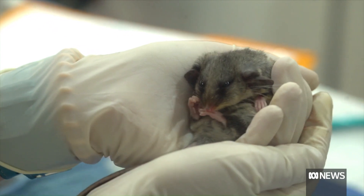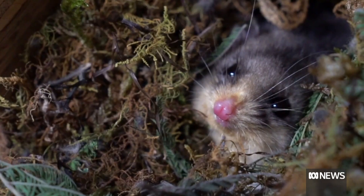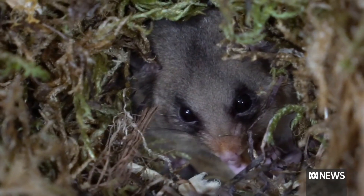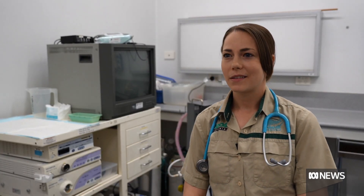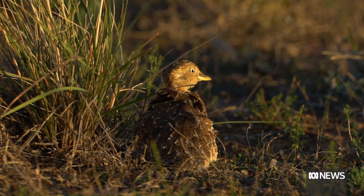That includes the critically endangered mountain pygmy possum, which was only rediscovered in the 60s, making every single one precious. They are about 40 grams and can get up to 60 or 70 grams. They hibernate under the snow.